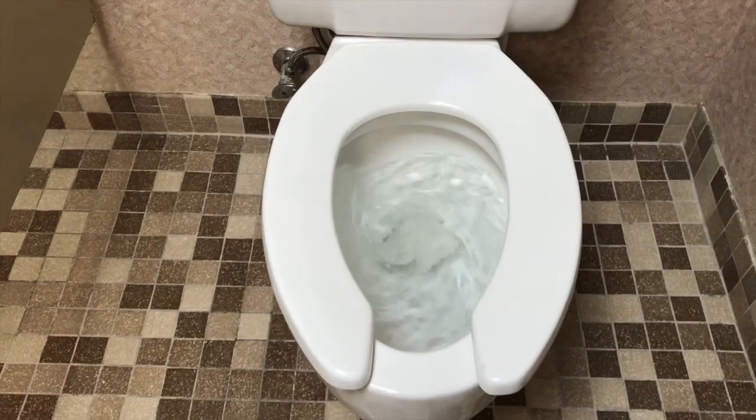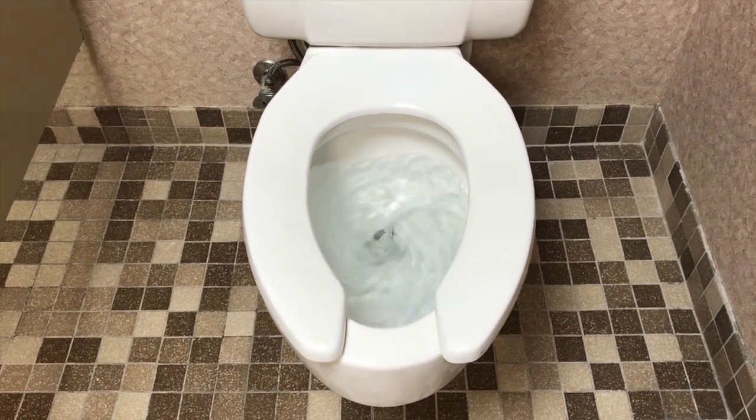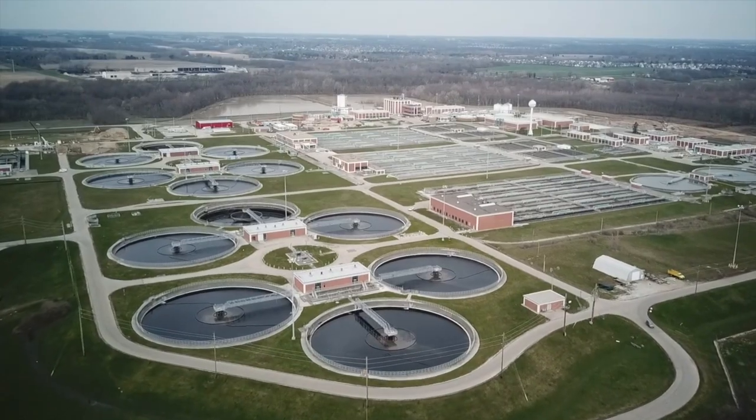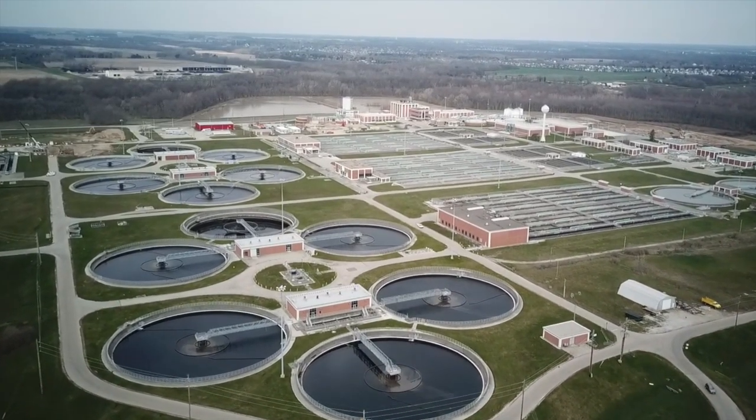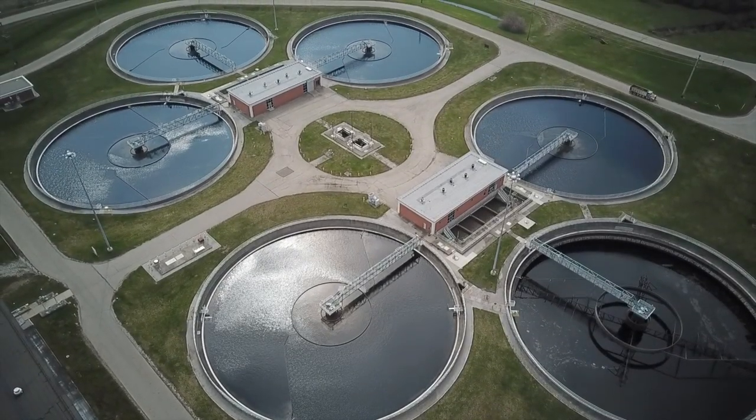No matter what you call it — feces, dung, crap, fecal matter, or my personal favorite, dookie — if you flush it in Columbus or 24 other central Ohio suburbs, it will likely go here: the enormous Southerly Wastewater Treatment Plant on South High Street, just south of El Dorado, Scioto Downs.